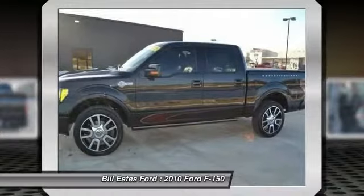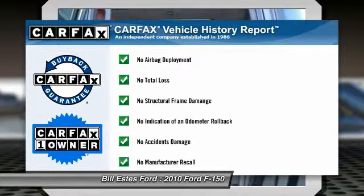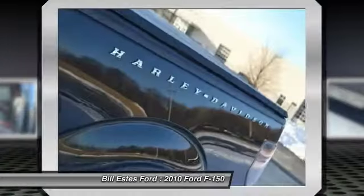All-wheel drive, tow hitch, adjustable steering wheel, power steering. This vehicle is Carfax certified one owner and qualifies for Carfax buyback guarantee.